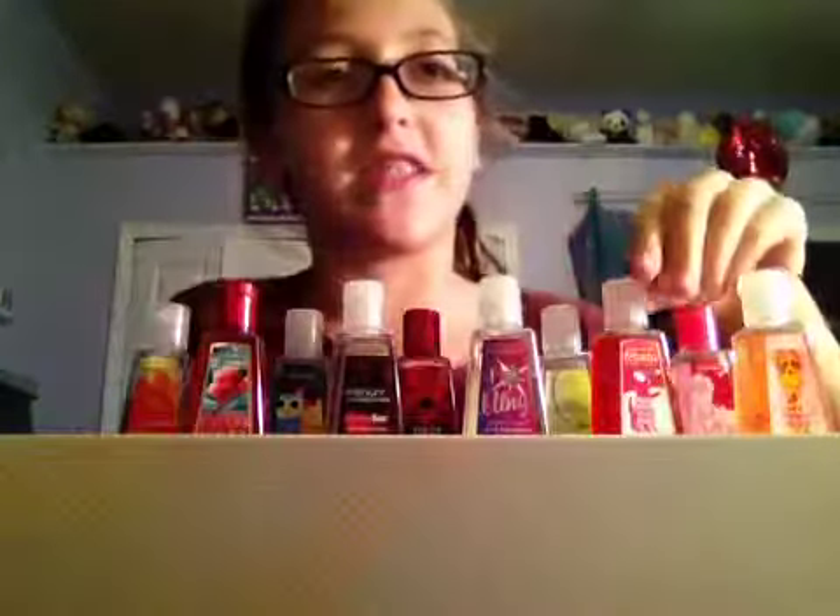None of these are the Halloween scents because Halloween scents — oh my gosh — least favorite season ever. Everyone loves the season, but I like the Christmas season. Only one of my Christmas scents is in here though.